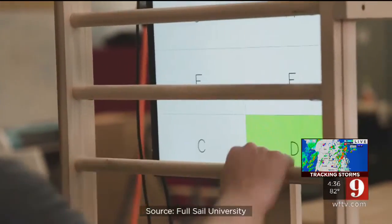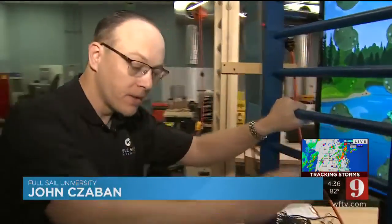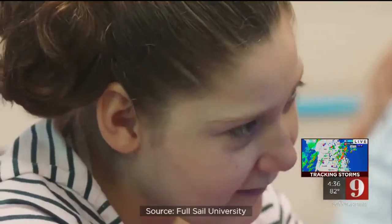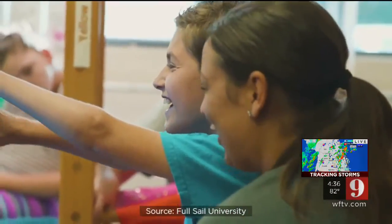A lot of them weren't even looking when they were doing the original exercise — they just weren't looking, they were just kind of getting it done. But now, as soon as they see that they're controlling a game, they start smiling and they're looking up. And the results, Full Sail instructors say, have been amazing.